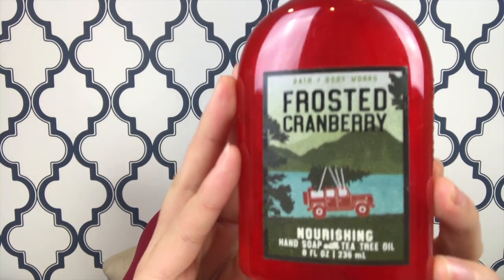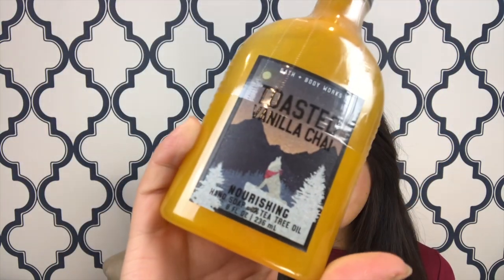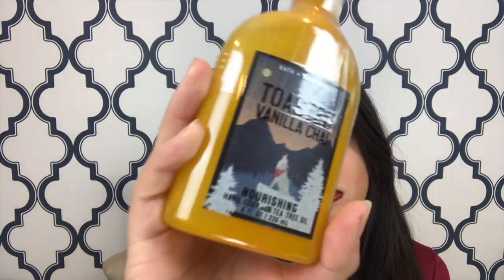Next I got a couple of hand soaps. These were interesting — I've actually never seen these before. They're just these little bottles. This one is Frosted Cranberry, a nourishing hand soap with tea tree oil — it's Frosted Cranberry, Red Apple, and Wood. I'm not going to open these because I got them as Christmas gifts. And then I got another one — the Toasted Vanilla Chai. Super cute packaging with that wolf on the front, just little frosted trees.